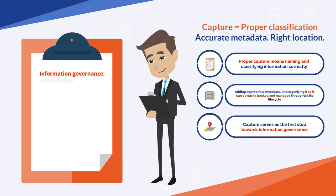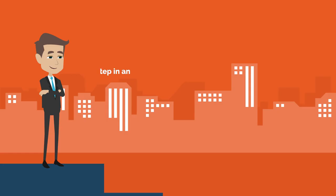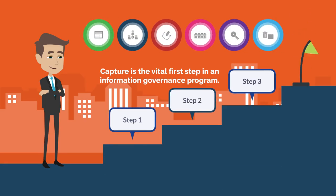Information governance is a strategic approach that aligns an organization's information systems, processes, and policies in order to optimize information assets and mitigate risk. Again, Capture is a vital first step.